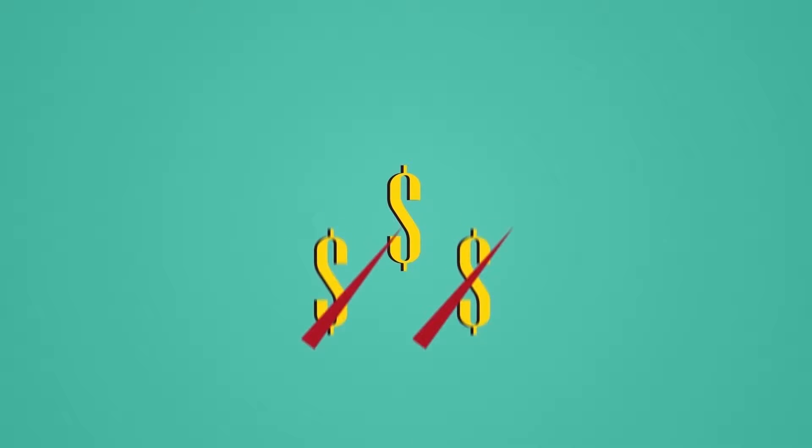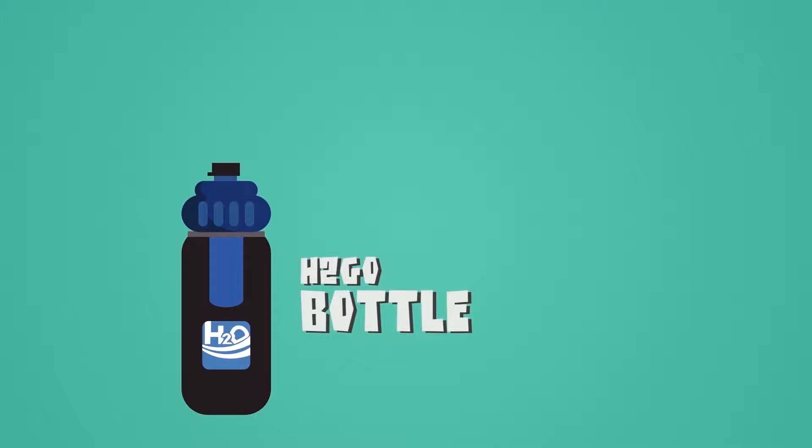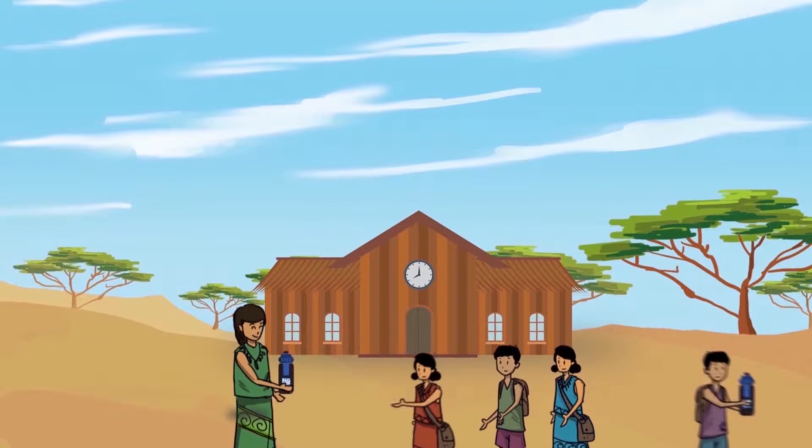Supplied at a very low cost, our H2Go bottle is designed for rapid, large-scale distribution, and it uses the very same technology as with all our other products. Deploying thousands of units to a rural school would take less than an hour and instantly provide all these school kids with a safe supply of clean water.